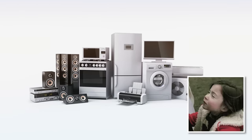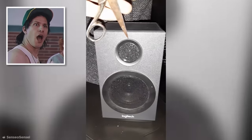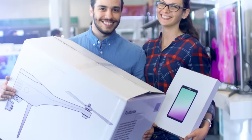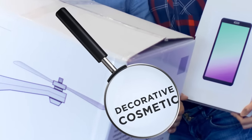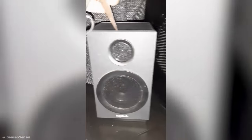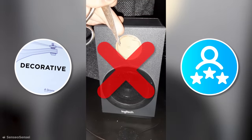Electronics aren't safe from misleading practices either. This Redditor purchased a speaker set and was shocked to discover the smaller upper speaker was totally fake and non-functional. While some companies will mention cosmetic or decorative additions in the fine print of their product descriptions, some neglect to mention it entirely. So next time you buy some electronics, keep an eye out for the word 'decorative,' check the reviews, and make sure you're not being swindled.